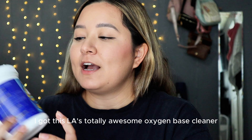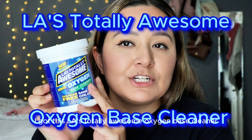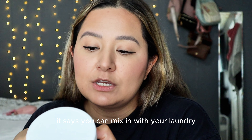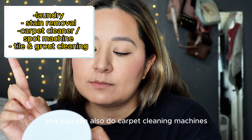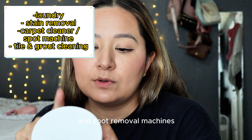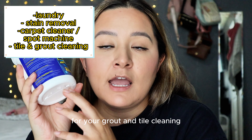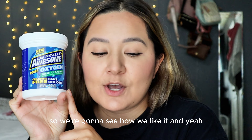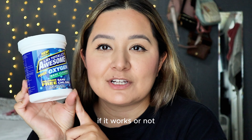First things first, I got this LA's Totally Awesome Oxygen Base Cleaner. This stuff — it says you can mix it in with your laundry, you can use it as a stain remover, you can use it in carpet cleaning machines and for spot removal, and you can also use it for grout and tile cleaning. This is the first time I picked this product up at Dollar Tree, so we're going to see how we like it and whether it works or not.